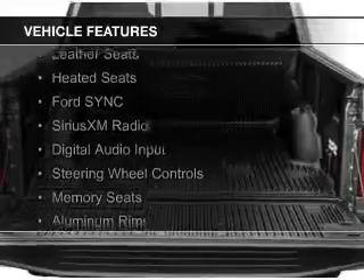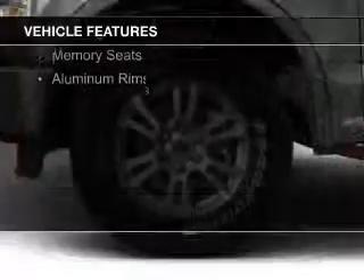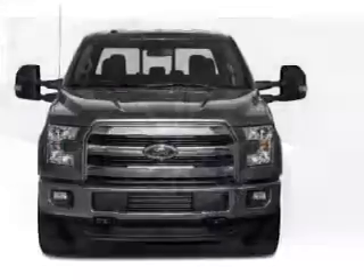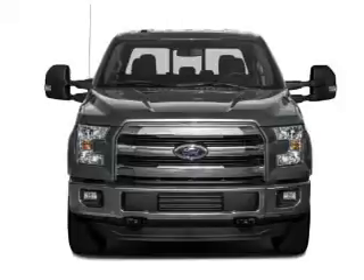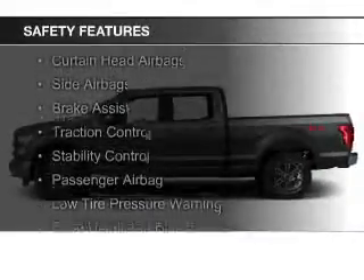The features include a sunroof, internet connectivity, leather seats, heated seats, Ford Sync voice activation, Sirius XM satellite radio, digital audio input, steering wheel controls, memory seats, and aluminum rims.